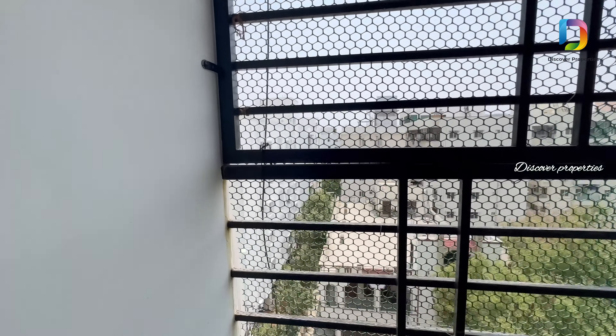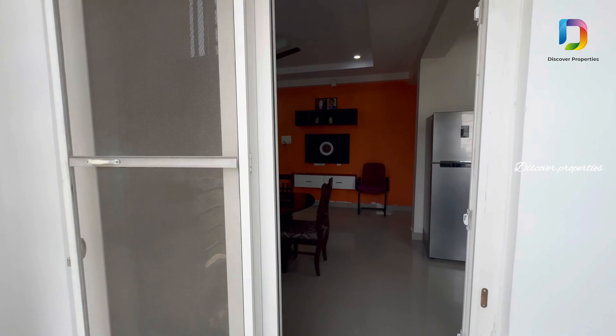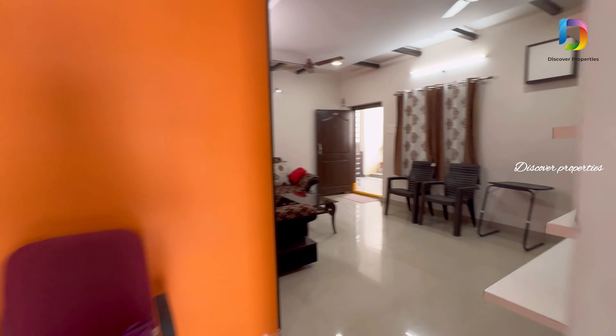We also have a balcony in the dining area. Please reach us through the details in the description of this property. Thanks for watching.